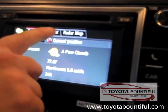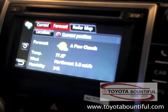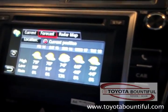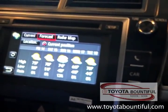We have eight Camrys in stock, and we're excited to show them off. If you want to go to our website, toyotabountiful.com, we have all of the vehicles fully photoed so you can actually see what they really look like. Here's your weather — you can go ahead and click on your forecast here.